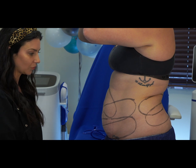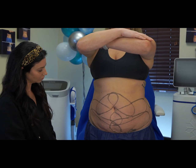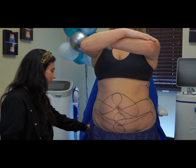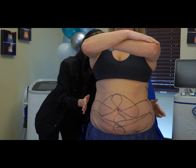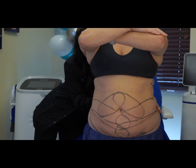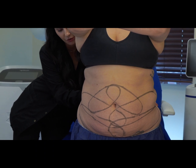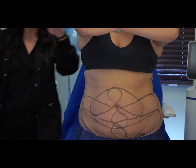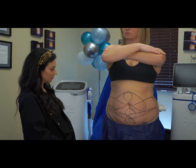And then on the sides — is she going to come in a little? When you treat the flank, it's going to kind of pull in. So it's going to give you more of that hourglass-type shape. It'll pull the flank in so she has more of that curve versus being more boxy.